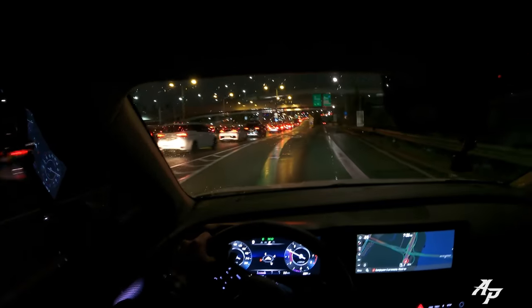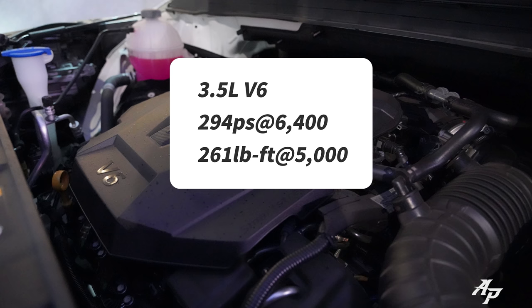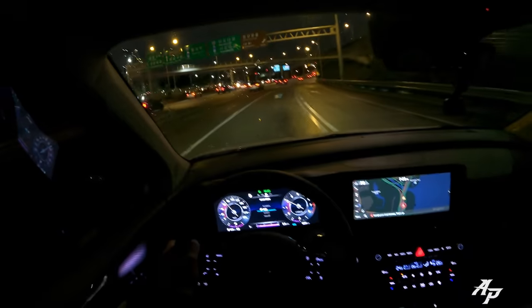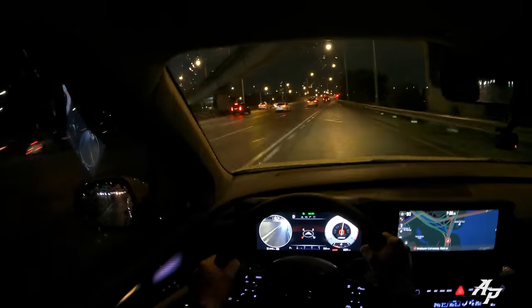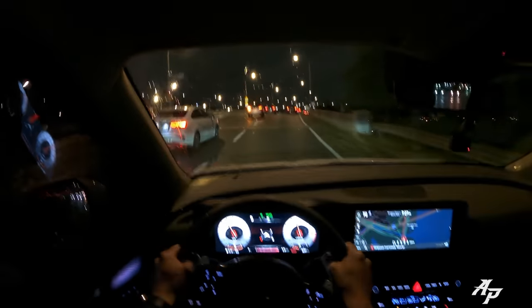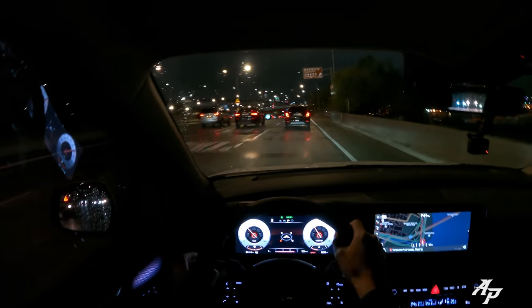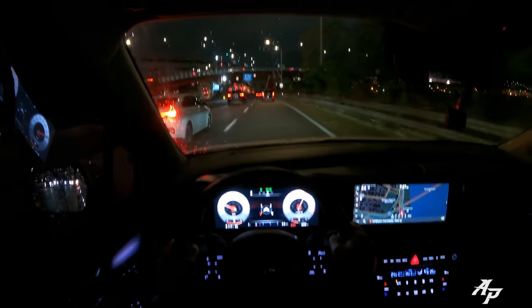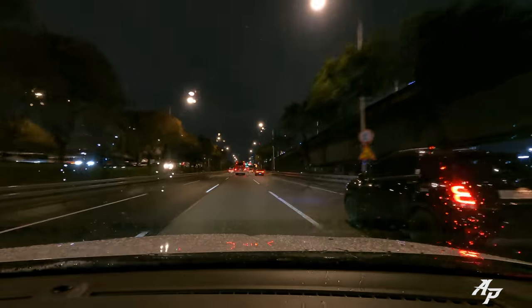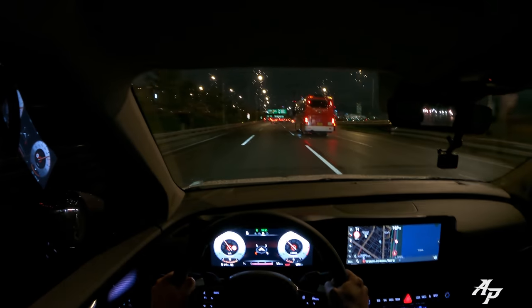The V6 certainly sounds nice. The 3.5-liter V6 is making about 290 horsepower and 261 pound-feet of torque. Let me put the car into sport mode — it even has some torque steer because it pulls very strongly and sounds pretty good. The 8-speed automatic will even go into first gear. The transmission, even compared to diesel, is a lot smoother and quick-responding.